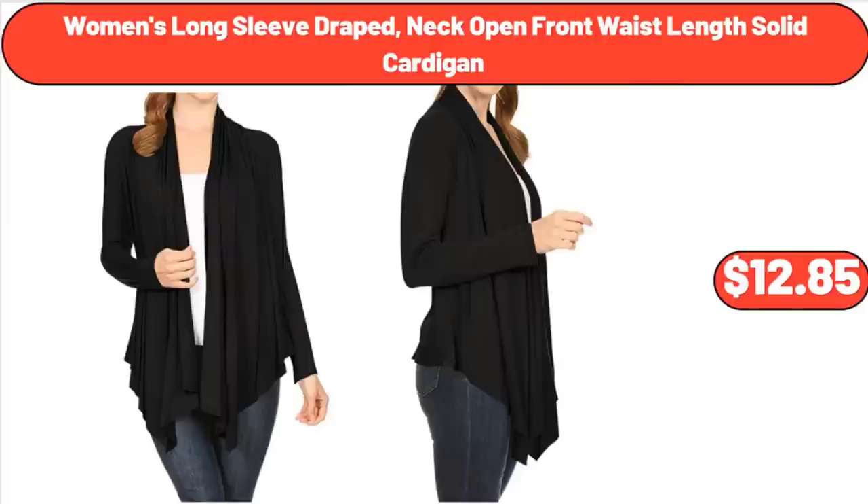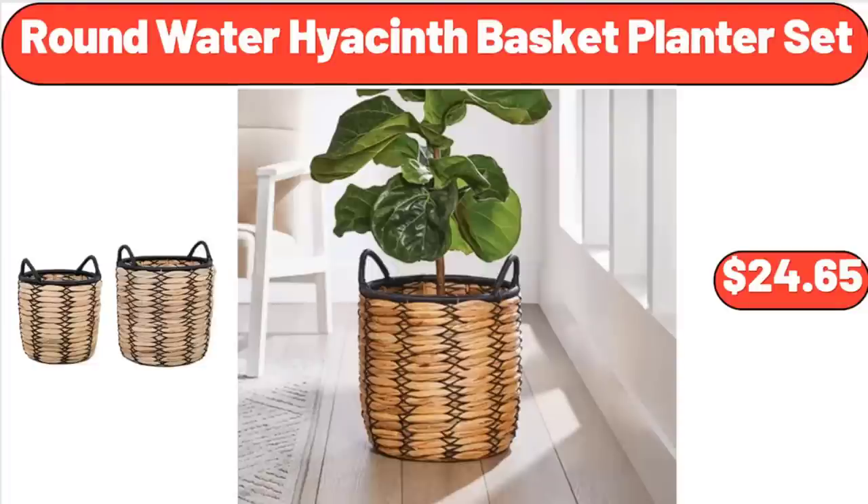Women's Long Sleeve Draped Neck Open Front Waist Length Solid Cardigan, $12.85. Round Water Hyacinth Basket Planter Set, $24.65.